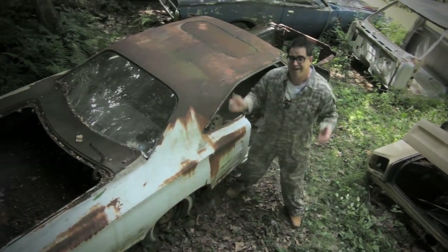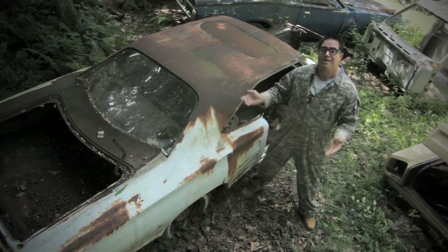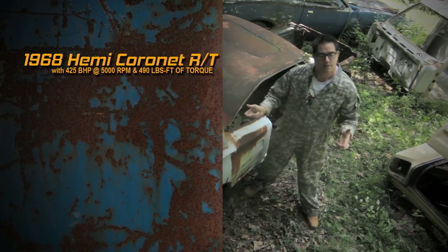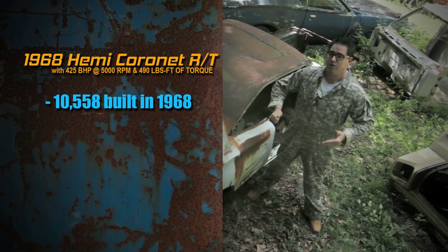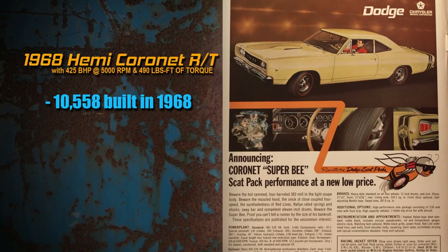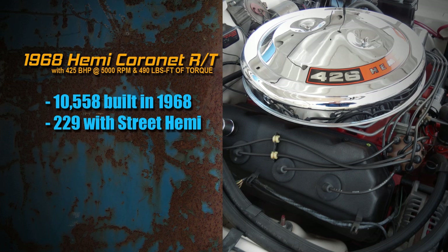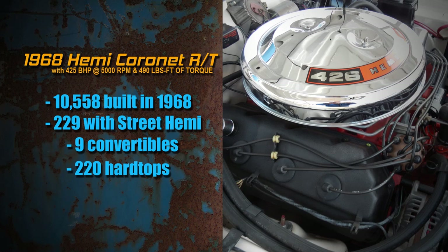Everybody dreams of finding a Hemi car in the junkyard — well, I just did it. This is a 1968 Coronet RT Street Hemi. Keep in mind, there were 10,558 Coronet RTs built in 1968. The vast majority had the 440, a great engine, but 229 people stepped up to the 426 Street Hemi — a $900 upcharge. Of those 229 cars, 9 were convertibles and 220 were hardtops just like this.